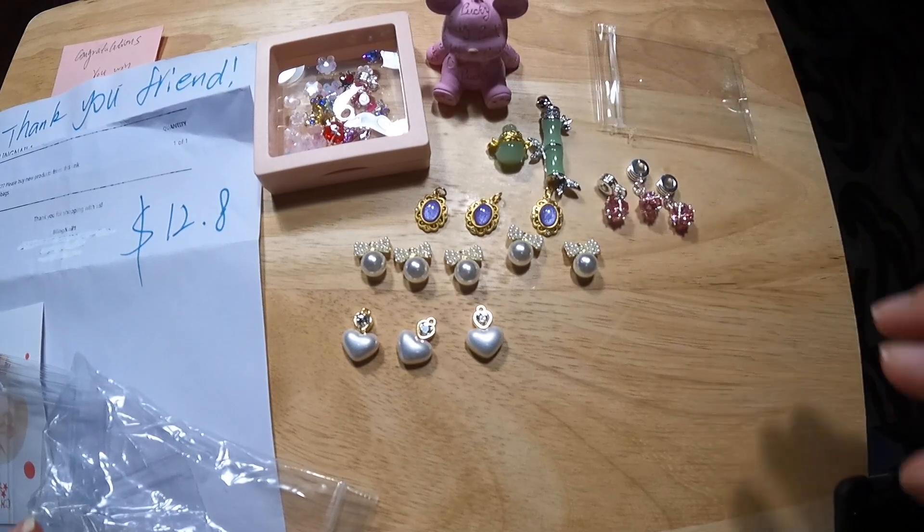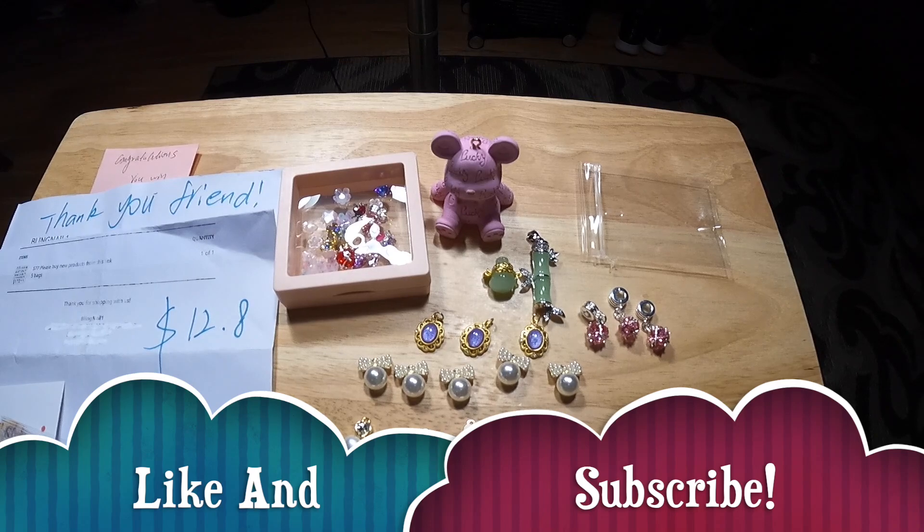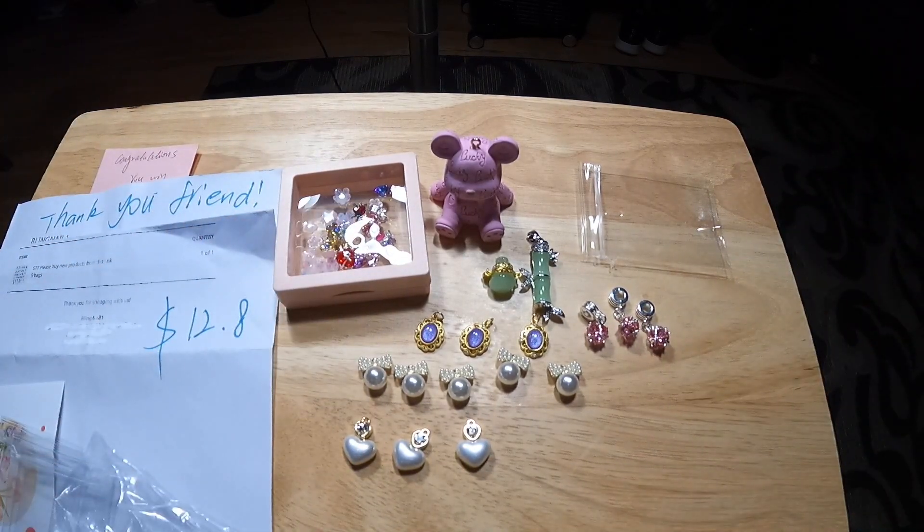Thank you for joining me, everybody, and I hope that you click and subscribe. If you have a suggestion for me, please leave it in the comments, and I will see you later. Bye-bye.